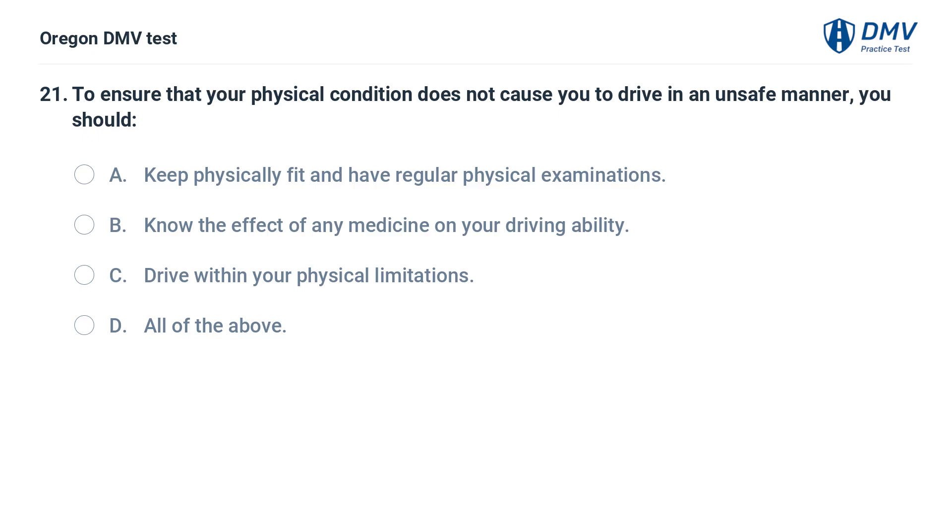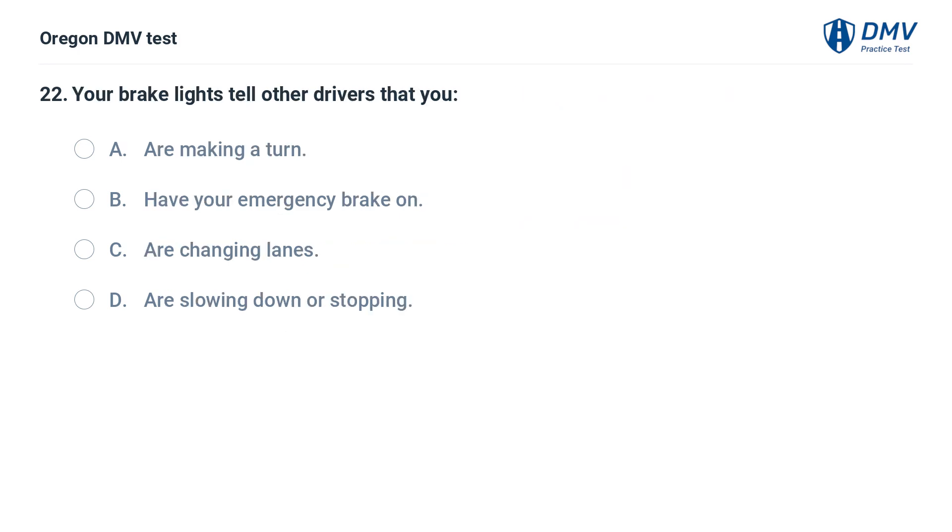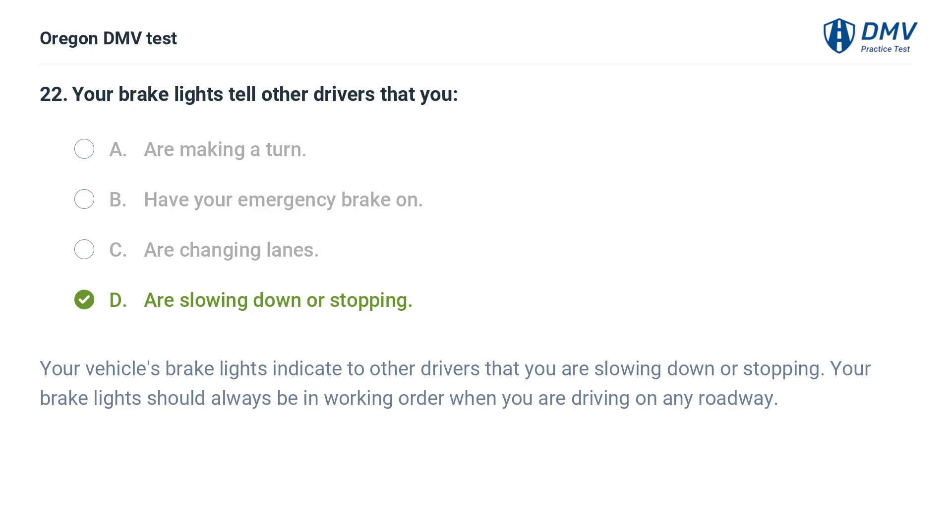To ensure that your physical condition does not cause you to drive in an unsafe manner, you should: A. Keep physically fit and have regular physical examinations. B. Know the effect of any medicine on your driving ability. C. Drive within your physical limitations. D. All of the above. Your brake lights tell other drivers that you: A. Are making a turn. B. Have your emergency brake on. C. Are changing lanes. D. Are slowing down or stopping. Answer: D. Are slowing down or stopping. Your vehicle's brake lights indicate to other drivers that you are slowing down or stopping. Your brake lights should always be in working order when you are driving on any roadway.